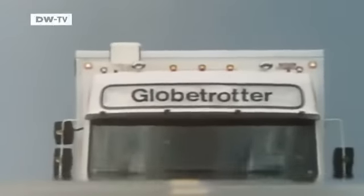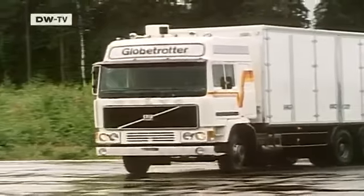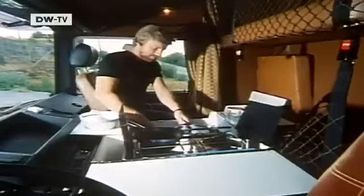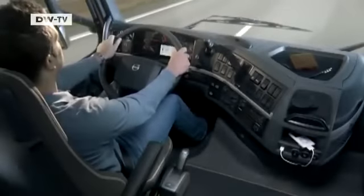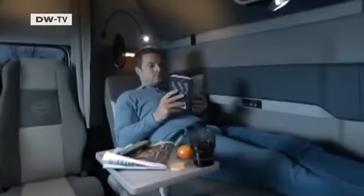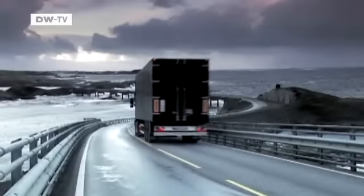Happy birthday, Globetrotter cab. 30 years ago, Volvo released this version of its truck cab. At that time, it was outfitted with a gas stove to make conditions more comfortable for long-distance drivers. Today, nine out of ten Volvo trucks are outfitted with this cab, and no wonder — it was designed with a driver's needs and comfort in mind.